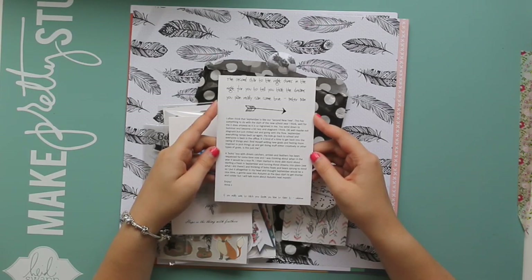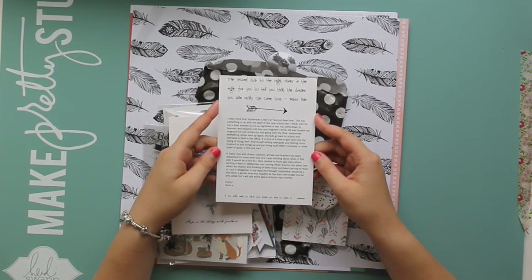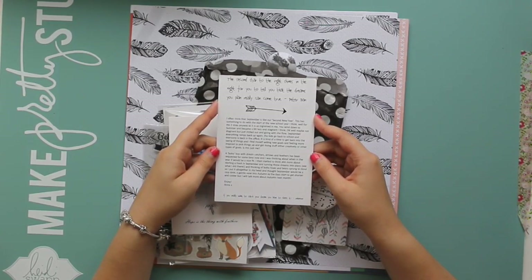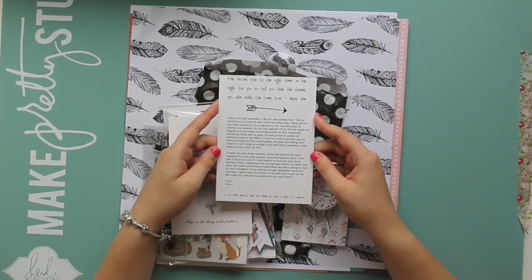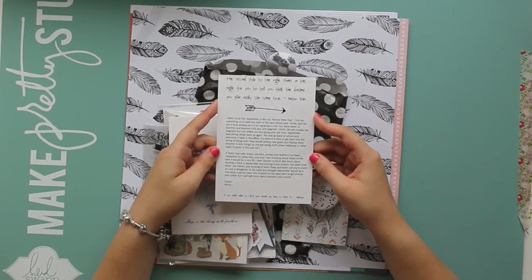A boho box with dreamcatchers, arrows and feathers has been requested for some time now, and I was thinking about when in the year it would be a nice fit. I then started to think a bit more about starting fresh in September and turning those dreams into plans. Thinking of boho foxes and bears sprung to mind, so I put it all together and thought September would be a nice time. A gentle ease into autumn as the days start to get shorter and colder. But I will talk more about autumn next month. Enjoy, Anna.